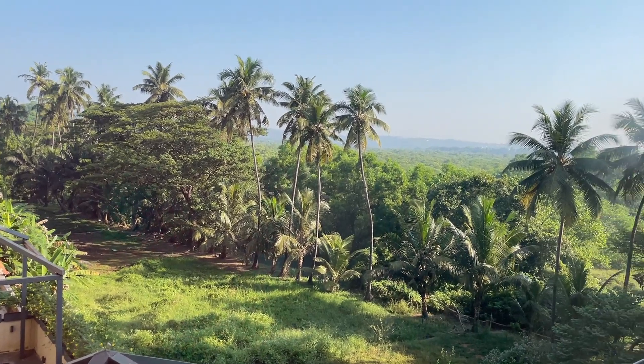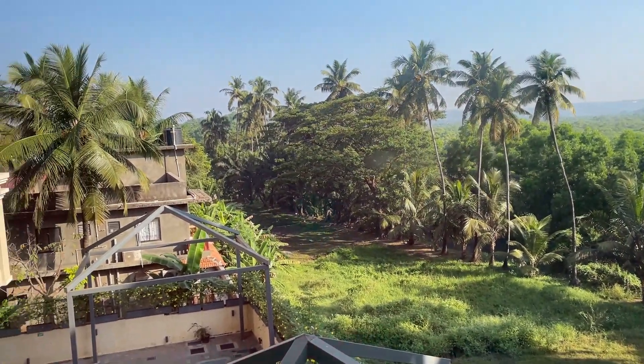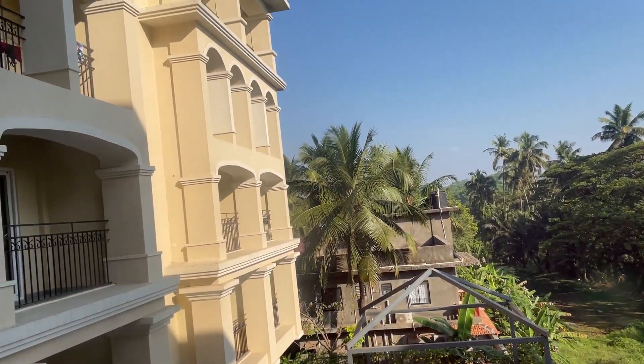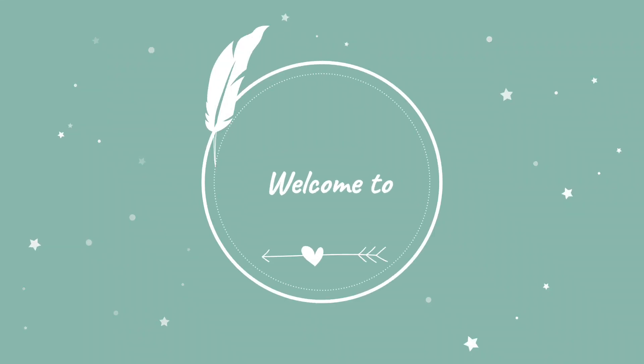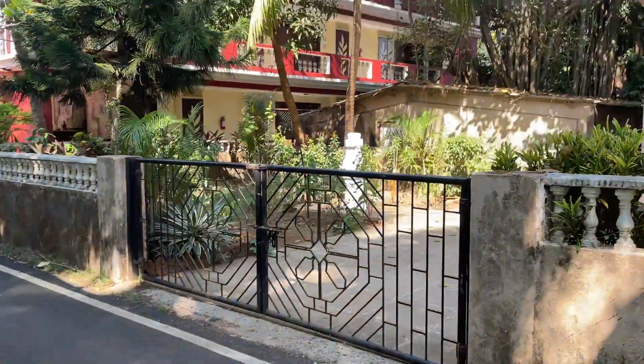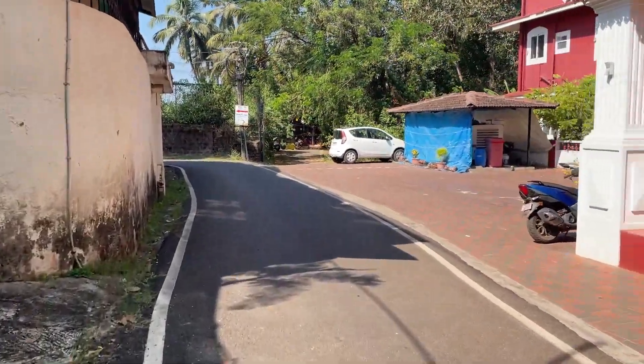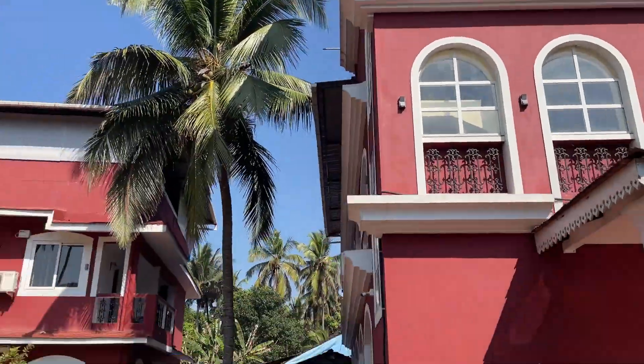Hey guys, Sahan here and welcome back to another video. This is part two of my Goa vlog. Okay guys, this is day two and this is our last day. We're going to go to the beach again and this time it's 10:30 so it won't be that hot outside. We're gonna get going now, and as we're on our way to the beach you can enjoy this nice scenery.